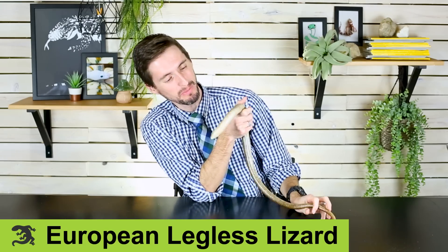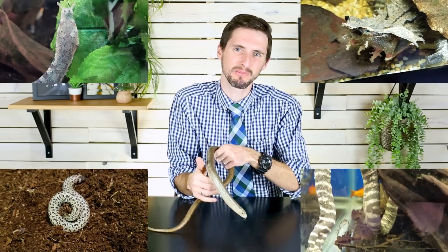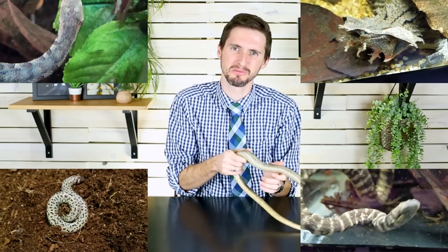Hi there! I'm here today with Gimli, who's one of my European legless lizards, also known as the Scheltopusik, because I want to talk to you about some of the weirdest pet reptiles you can possibly get.